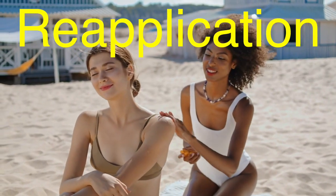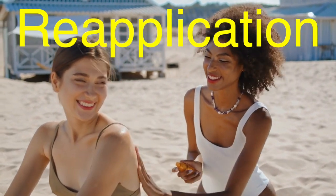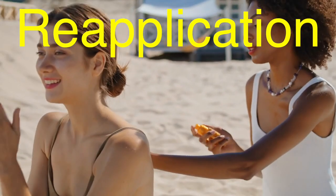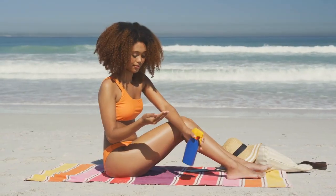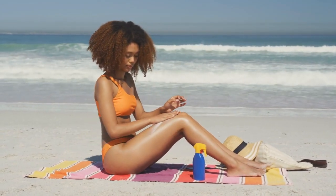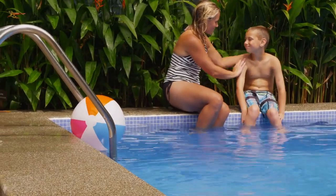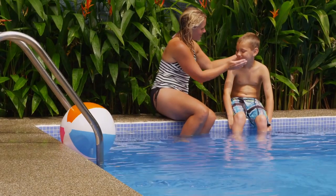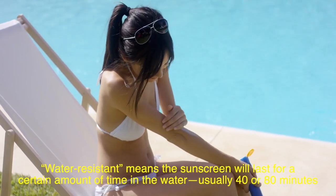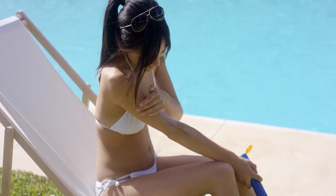Here's the thing about sunscreen — it's not a one-and-done situation. Even if you slather it on in the morning, it doesn't last all day. Sunscreen wears off due to sweat, water, and just general skin activity. That's why reapplication is key. Most experts recommend reapplying every two hours, especially if you're outdoors and exposed to direct sunlight. If you're swimming or sweating a lot, you'll need to reapply more often. Even if your sunscreen says water-resistant, it's not invincible — water-resistant means the sunscreen will last for a certain amount of time in the water, usually 40 or 80 minutes, before it needs to be reapplied. So make sure you keep that in mind during beach or pool days.